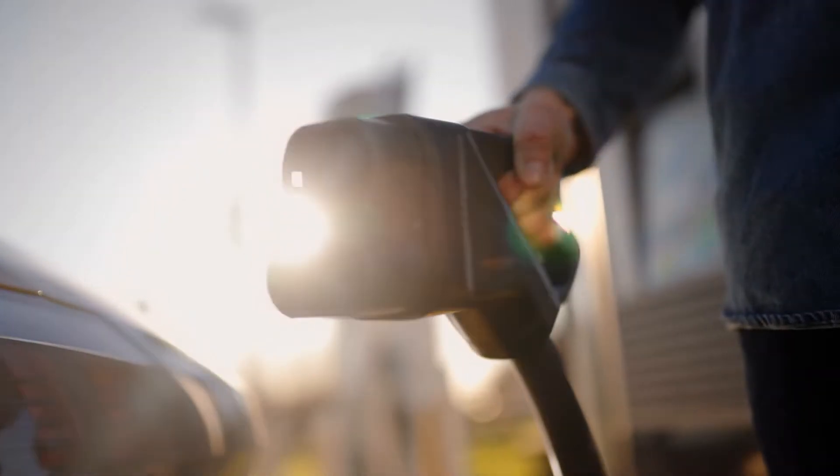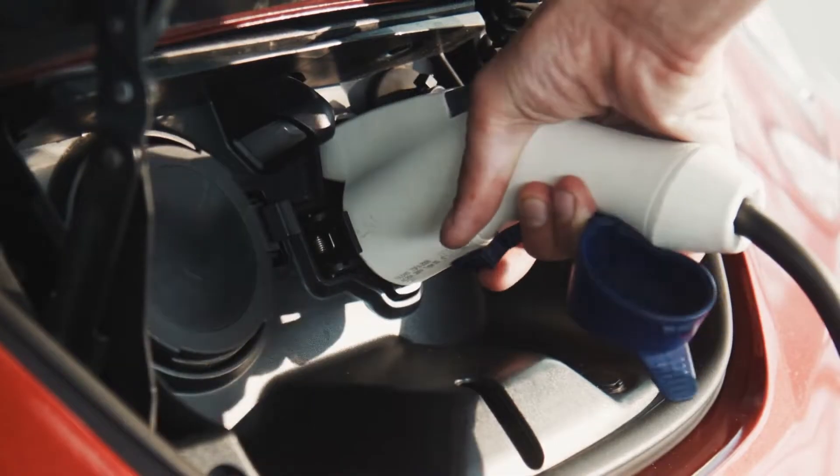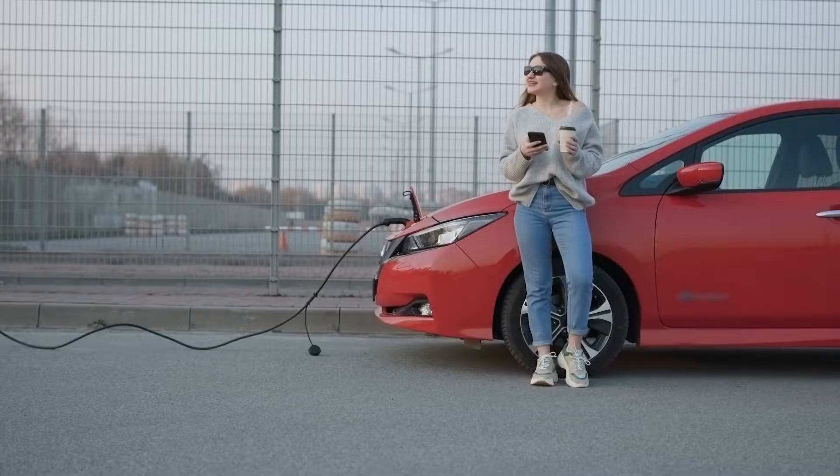Let's talk about charging rates and the home hardware you need to charge your EV. Charging stations come in multiple levels based on the available voltage and output of kilowatt hours they can deliver. Starting out with level one, being a normal wall outlet you can plug into yourself — it delivers between one to three kilowatt hours of charge.